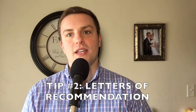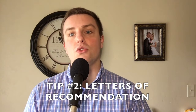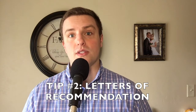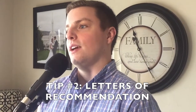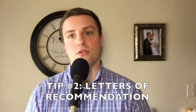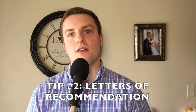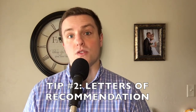Tip number two: have your letters of recommendation done before the cycle starts up. Getting this done is crucial because this is one aspect of the application that you can't control on your own time. If you ask your recommenders a few months in advance, that'll give them plenty of time to get your letters ready. They can then be compiled by your health professions advisor to be sent off in a committee letter, or by some other means if you choose a different service for your letters.